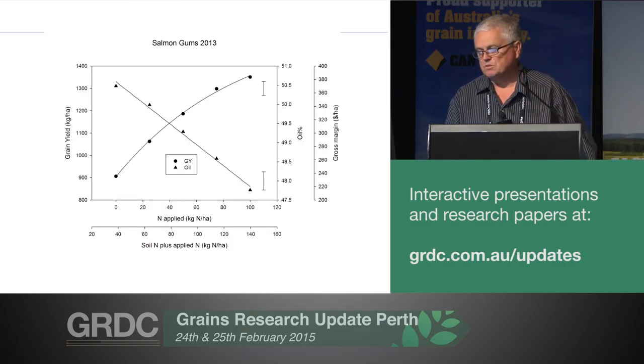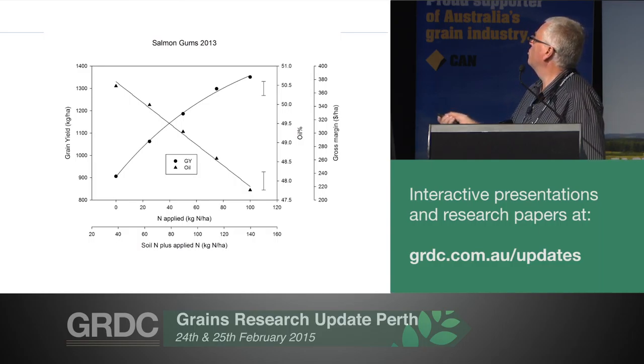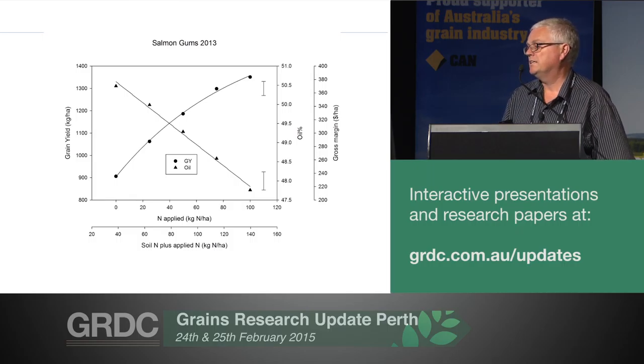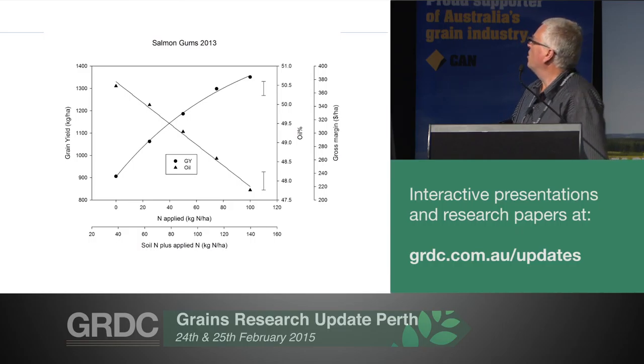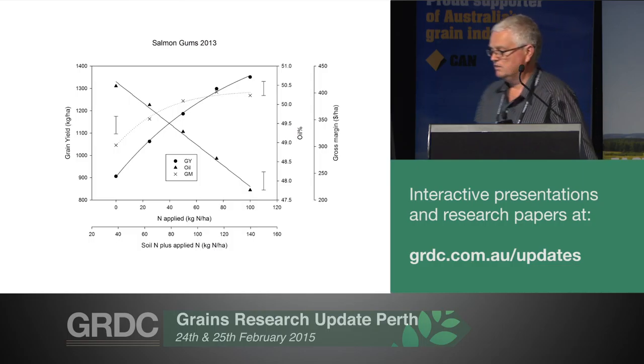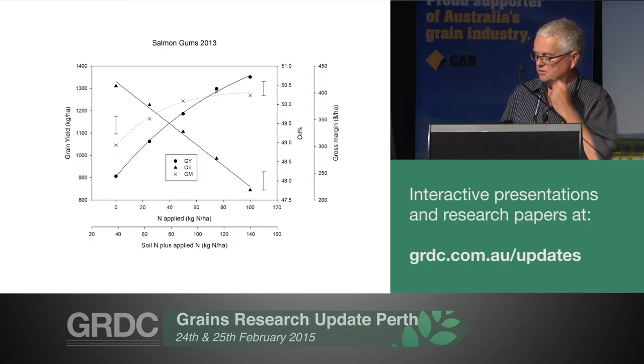What also happens — and it happens often quite dramatically in WA — is that the oil drops as you increase nitrogen, and sometimes that's really quite steep, particularly if you get a plateauing of yield, then it becomes even steeper. So the drop in oil as you put on nitrogen, and the cost of the nitrogen at higher rates, and the flattening of the grain yield response, ends up with gross margins that sometimes look like this. At this site, which is actually one of our more responsive sites, 50 units of nitrogen was the best return for your investment, but it just flattens out after that because of the cost and the continuing decrease in oil.